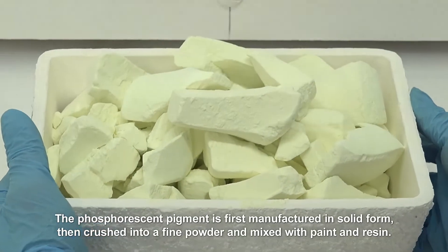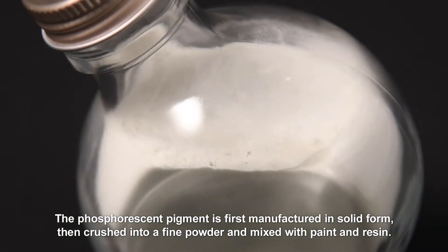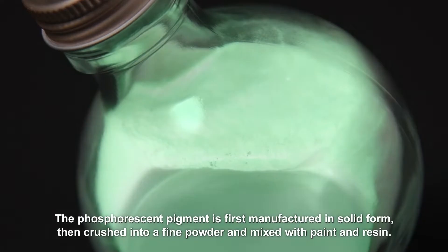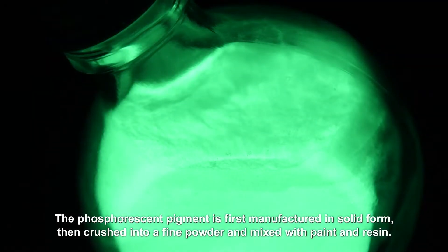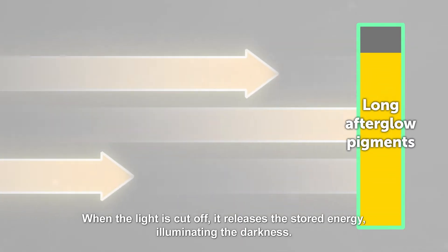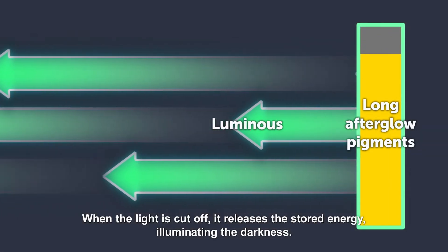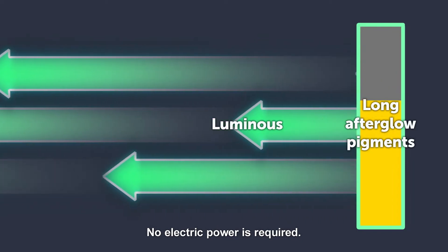The phosphorescent pigment is first manufactured in solid form, then crushed into a fine powder and mixed with paint and resin. It absorbs and retains energy from any light source. When the light is cut off, it releases the stored energy, illuminating the darkness. No electric power is required.